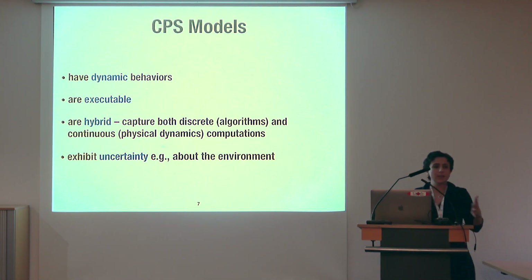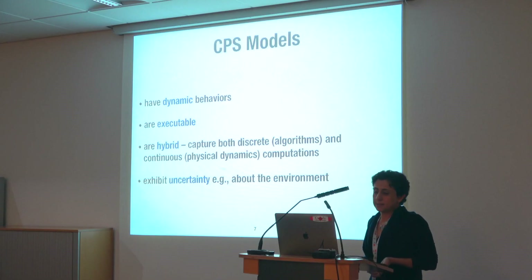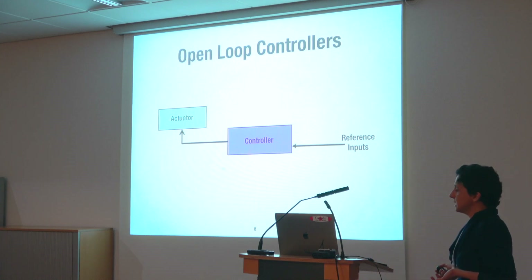When we talk about CPS models, we mean models with dynamic behaviors that are time-varying — their behavior varies over time — and they are executable. By executable, I mean they can be simulated using a model interpreter working on some action language. These models are usually hybrid, meaning they have both discrete and continuous aspects because they have algorithmic/logical aspects and also interact with physical dynamics. They also exhibit uncertainty, for instance due to environmental variability.